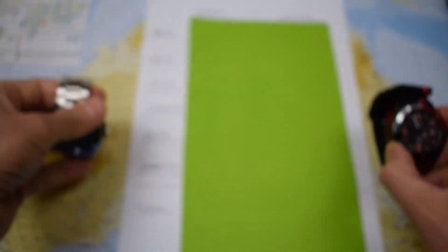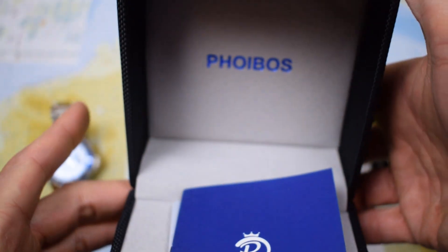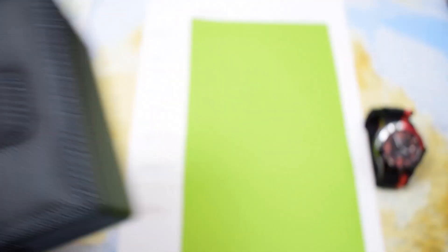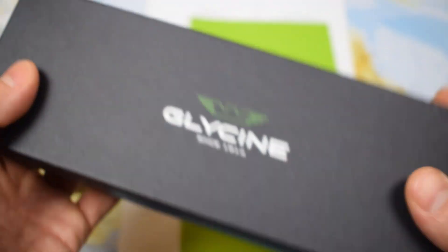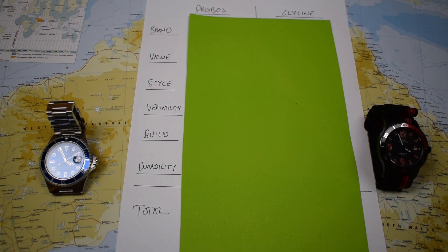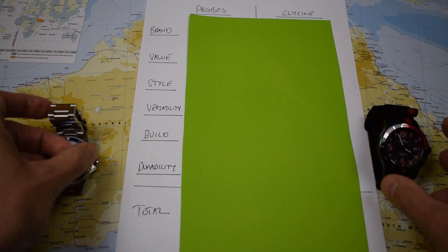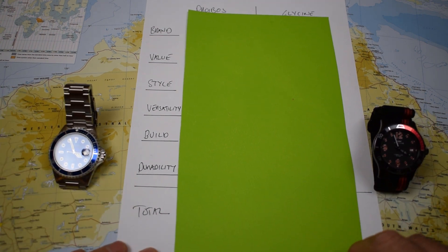Just a word on the packaging. If we gave points out for packaging, Phoebus would do okay — a fairly nice, neat little case with plenty of branding. But the Glycine would take the packaging crown with a very stylish inner and outer box. Of course, we don't give points for packaging because you don't carry the packaging around on your wrist every day — we only give points for the watch. So I'll keep this fairly brief; it is obviously fairly subjective.